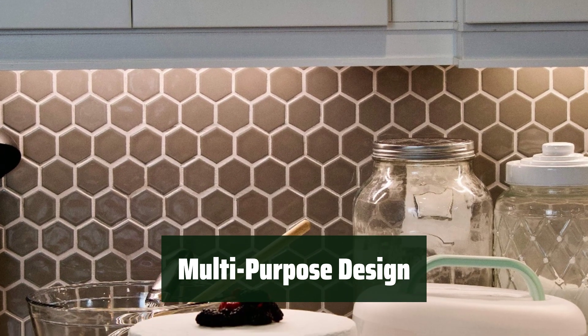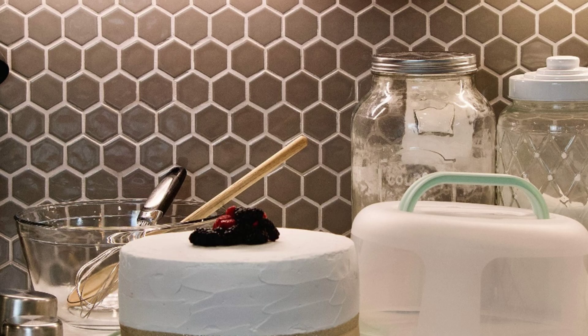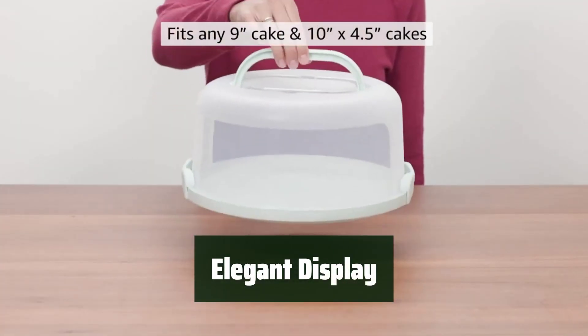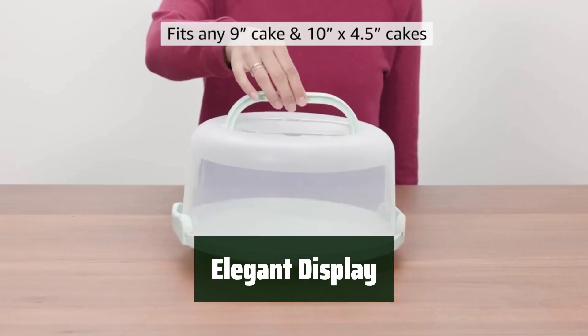The bottom of the base doubles as a 5-section serving tray, providing extra functionality for entertaining guests. The clear cover elegantly displays your baked goods while keeping them protected, perfect for showcasing your culinary creations.